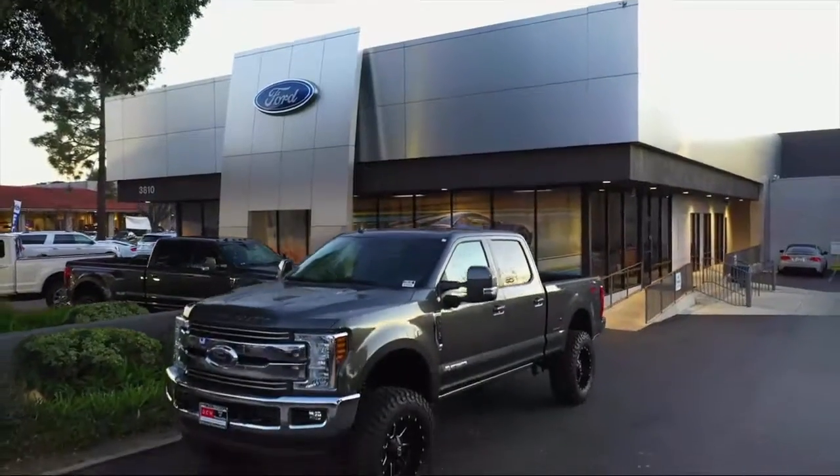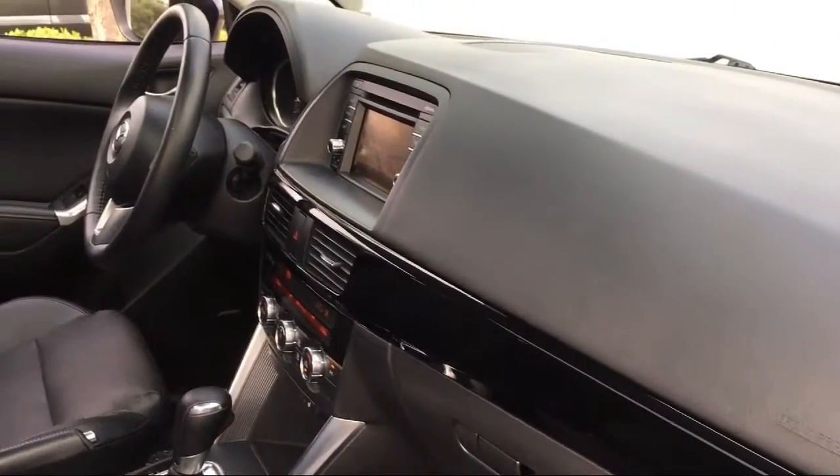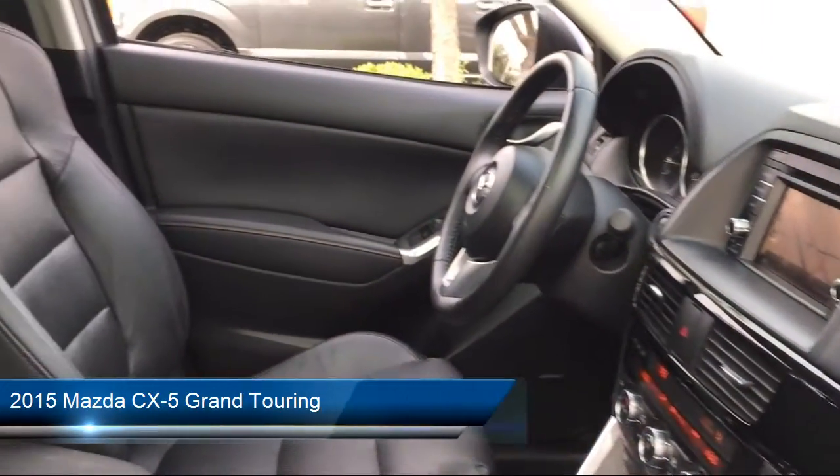Welcome to DCH Ford of Thousand Oaks, your premier destination for purchasing a vehicle. Here's a look at another one of our great vehicles from our inventory.